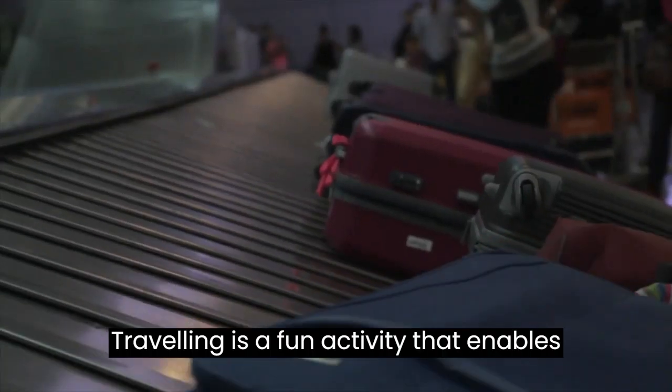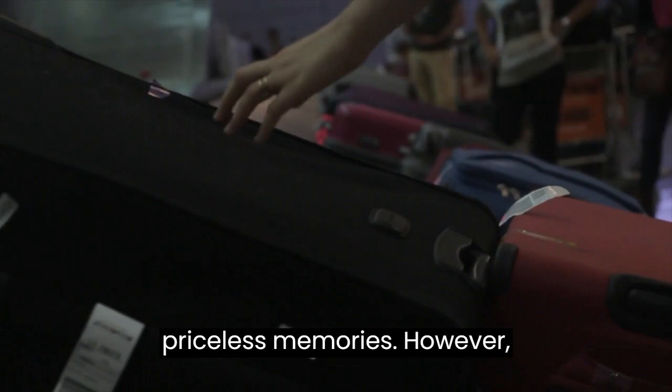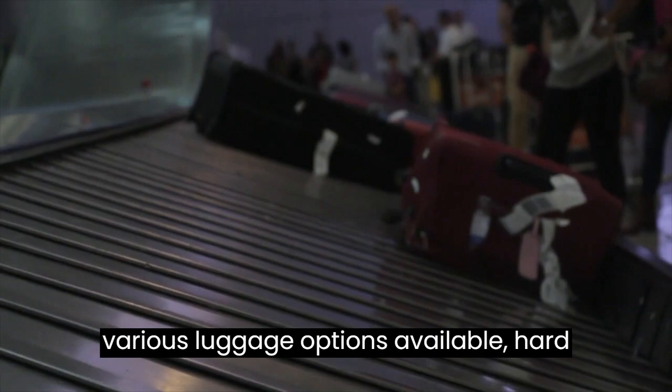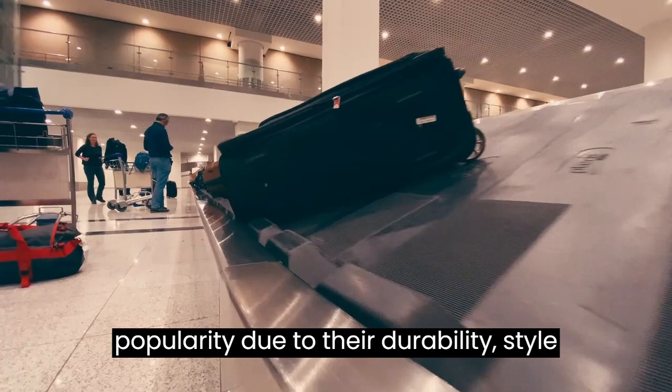Traveling is a fun activity that enables us to discover new locations and make priceless memories. However, packing for a trip can be a daunting task, especially when it comes to choosing the right luggage. Among the various luggage options available, hardshell suitcase sets have gained immense popularity due to their durability, style, and functionality.